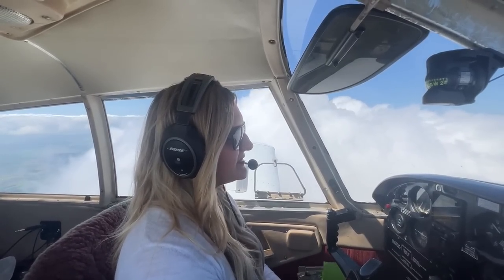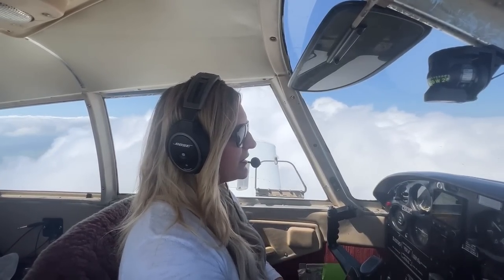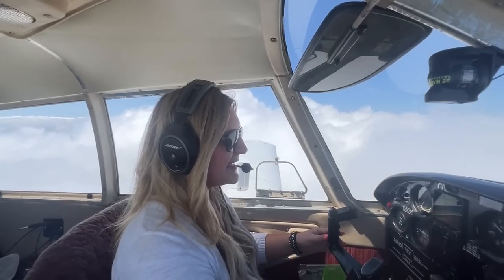Approach mode is activated. Slowly starting that descent. Going to go into those clouds. Eyes inside.